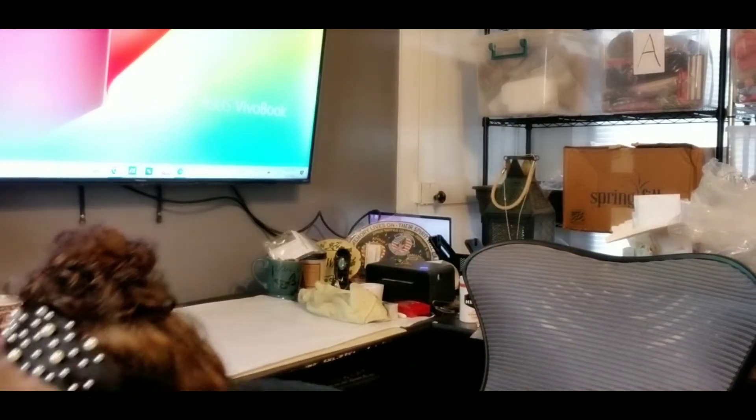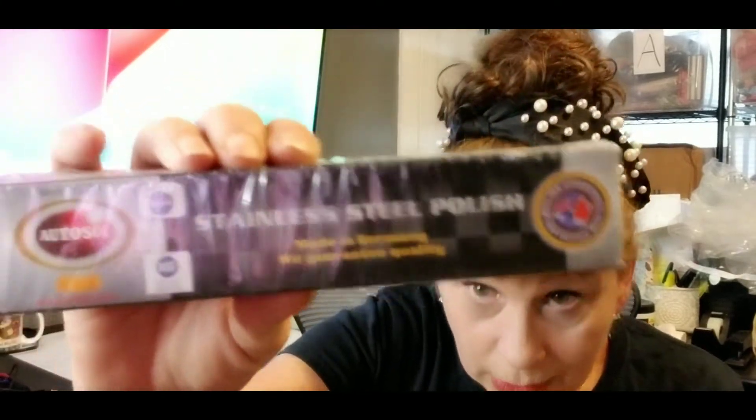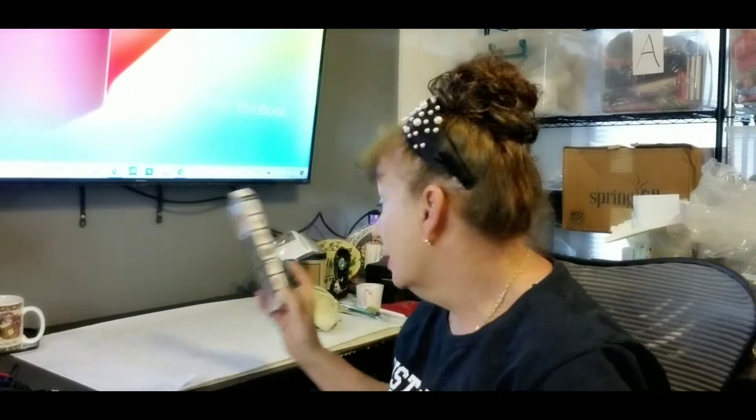I'm going to put it on the floor so it doesn't hit my TV. If anyone's interested in a really good stainless steel cleaner, I got this because I have a stainless steel Gucci belt I've owned for probably 20-plus years — it's vintage. But for a stainless steel cleaner, this is what I use, and it works wonders fast. Anyway, let's get on to the haul.